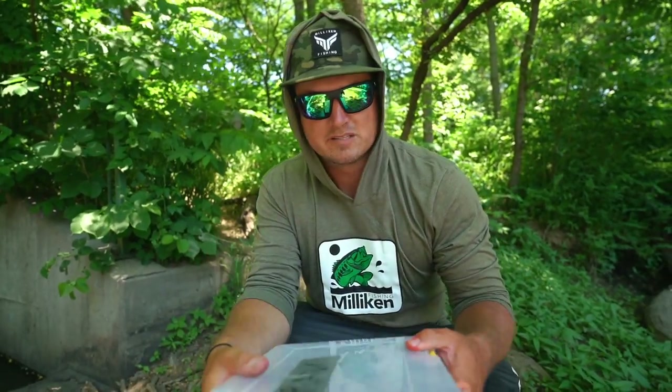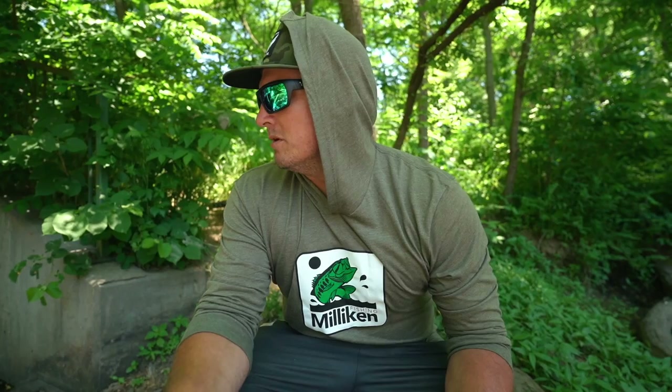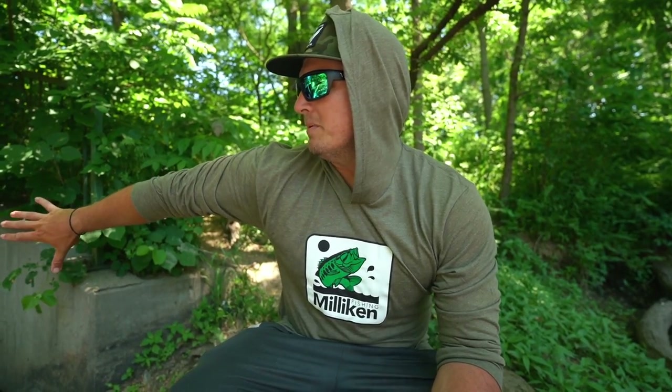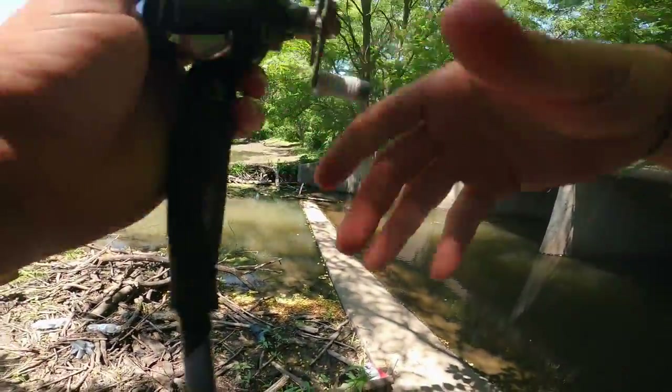I'm getting eaten alive by mosquitoes and flies, but let's get this thing firing. A lot of people think of the top water bite as a low light thing — first thing in the morning or late at night — when in reality, middle of summer on a 95-degree day like today, you can fire back as far as you can get up at some of these shade lines and draw them out. We've got two or three other places in mind; let's see if we can catch some.